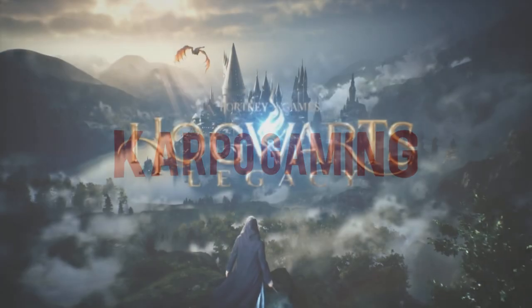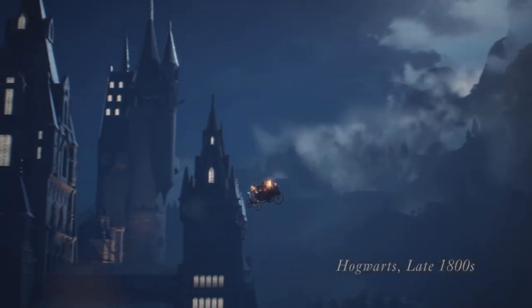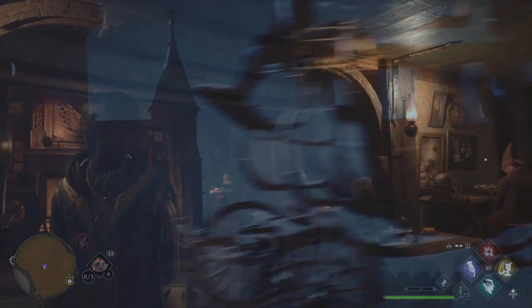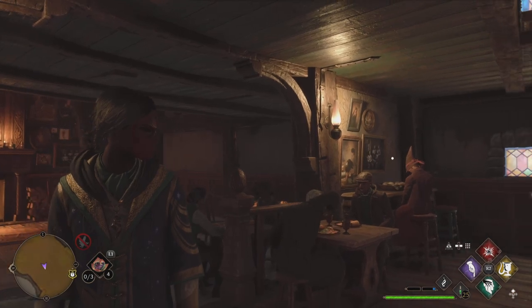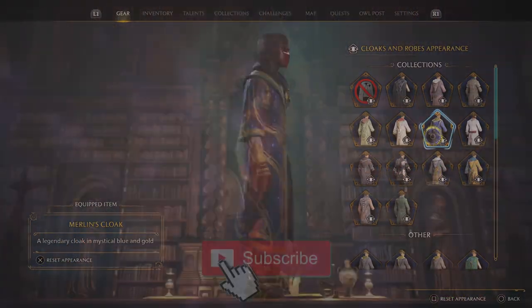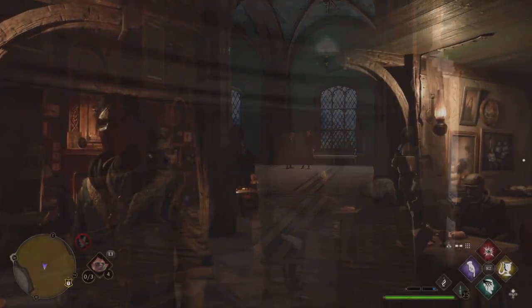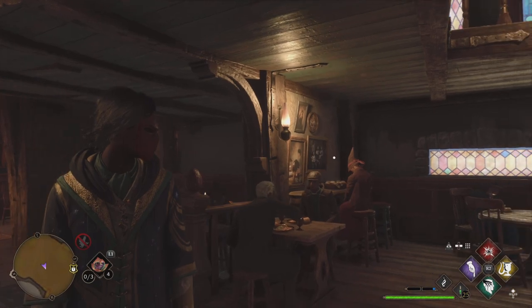Hey, what's up everybody? How you doing? Welcome back to Carpo Gaming and another Hogwarts Legacy video. Today we have another cool guide for you. That's right, Merlin's cloak can be yours and I'll show you exactly what you need to do in order to pick this up. Without further ado, ladies and gentlemen, let's just jump right into it because this cloak is so cool.